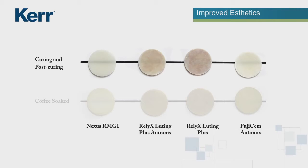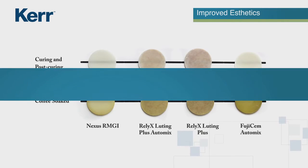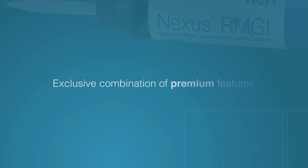The system contains a substituted hydroperoxide that prevents staining and further enhances the aesthetics of the cement, even when the Nexus RMGI is soaked in coffee.